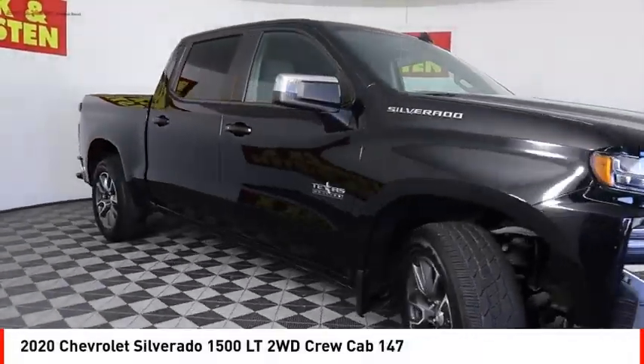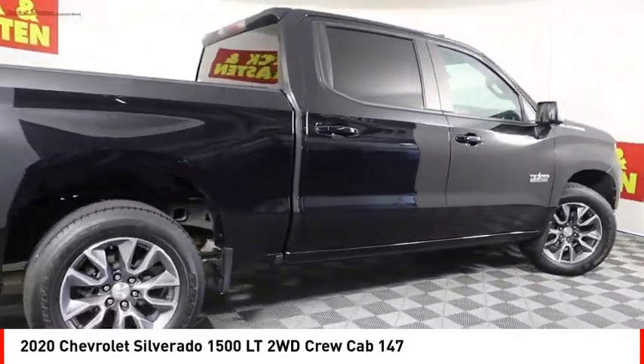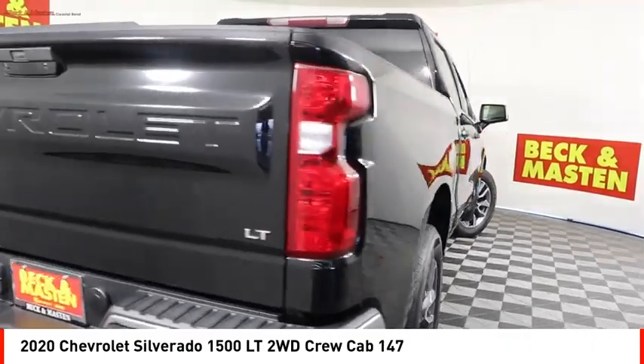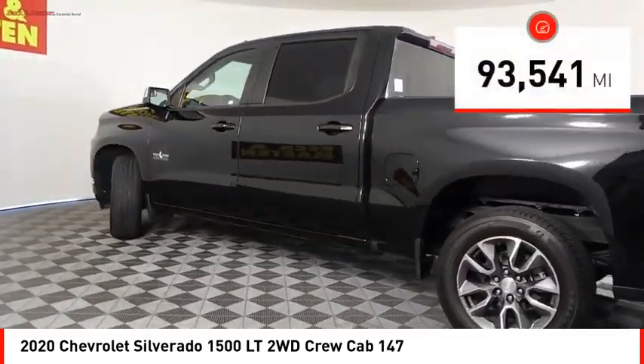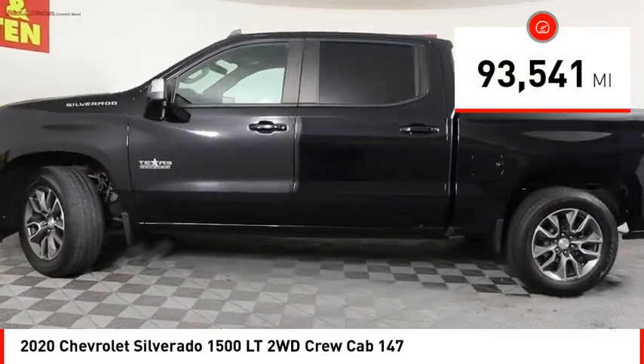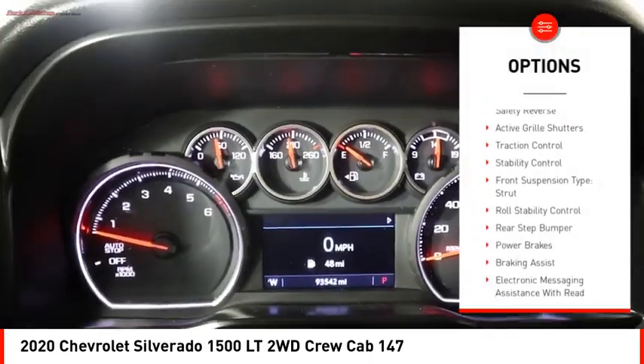Come test drive the 2020 Silverado 1500. The Chevy Silverado 1500 has the lowest cost of ownership of any full-size pickup. This vehicle has less than 95,000 miles. Here are some of this vehicle's great options: power windows with safety reverse, active grille shutters.